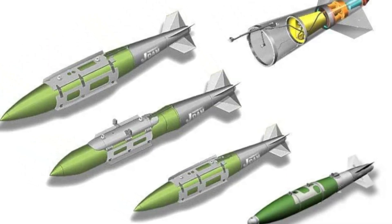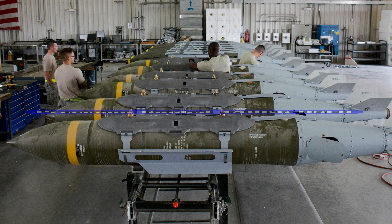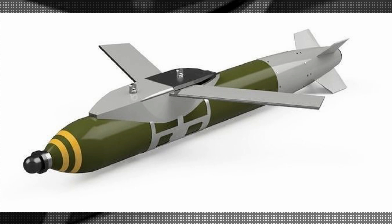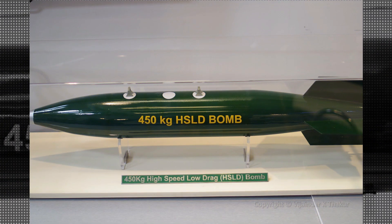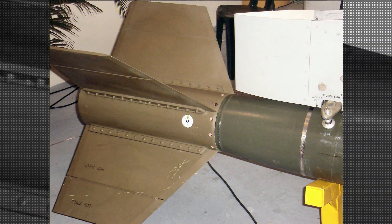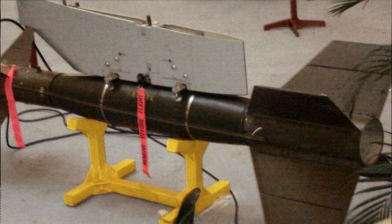The science behind converting a dumb bomb into a precision guided munition lies in its tail and nose. The precision guided version uses a different tail than the one used in the normal bomb. The tail used in the normal HSLD bomb is called Ballistic Tail Unit (BTU), and the tail of the precision guided bomb is called Smart Tail Unit (STU). The length of the STU and fin is the same as that of the BTU, so there is no change in aerodynamic performance. This smart tail hosts a fiber optic gyroscope-based INS, GPS, and GPS antenna for guidance of the bomb.